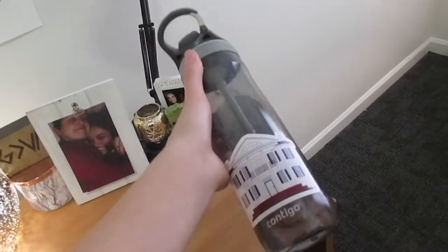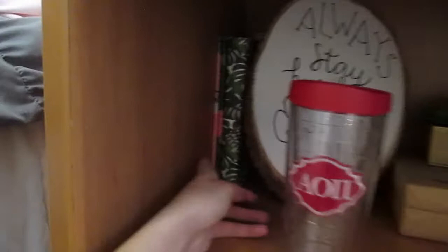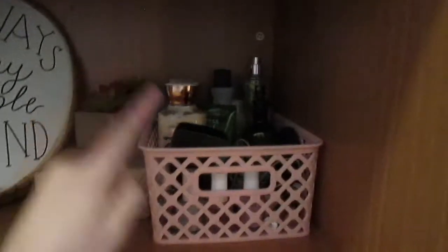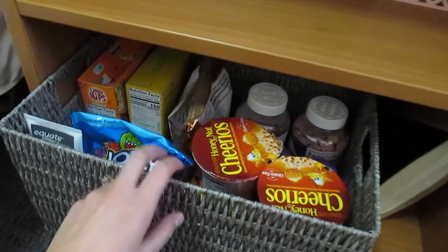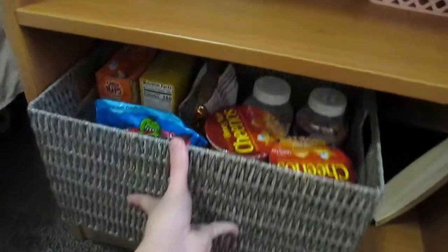And then I just have my random stuff — stickers, an AOPi tumbler, some notebooks, a planner, this cute sign my big gave me, a box of letters and movie tickets and stuff for my boyfriend. I have this cute little succulent from Michael's. And then I have a basket full of lotions, nail polishes, and things like my TV remote. Down here I have a basket full of snacks and a file folder — just candy, some lotion, snacks, vitamins, crackers, cookies, things like that.